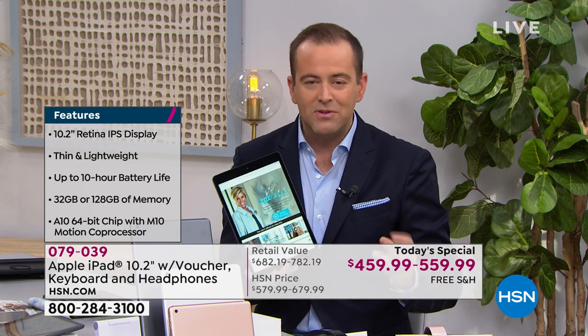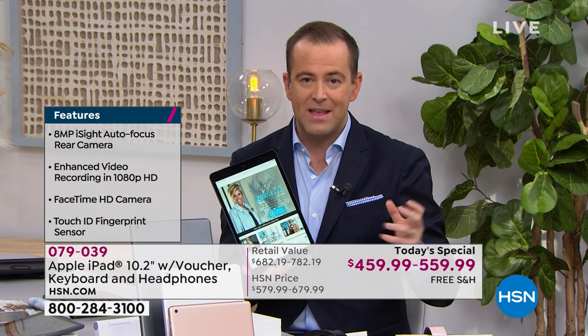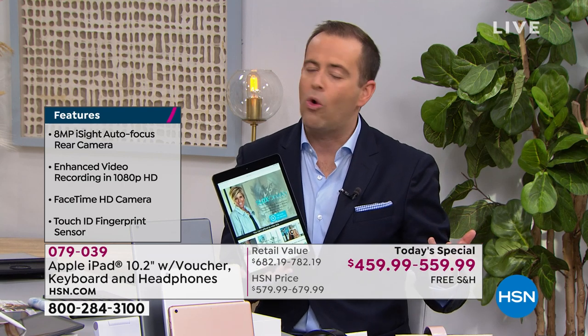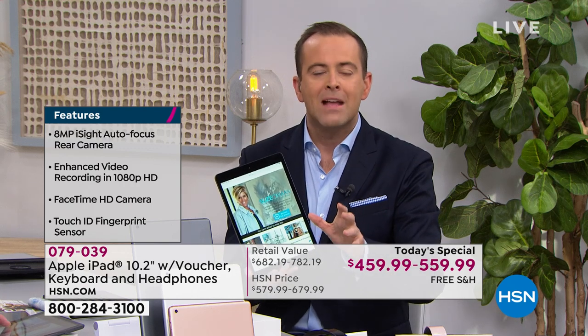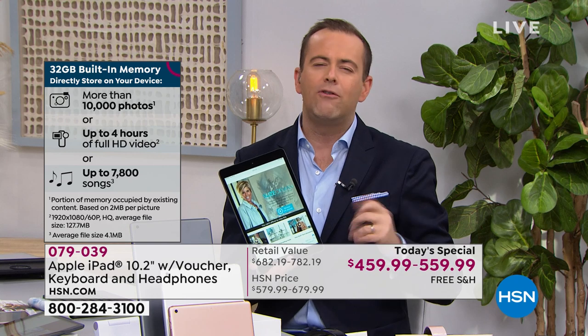We take that best value and split it into FlexPays — that's the amazing HSN advantage. Apple does not discount; they're very sensitive to it, and good on them — they've got a great product and they're the leaders. But how do we still give you amazing value? We include bonuses and accessories that most of us would buy anyway. We include a case, a real keyboard that changes everything.